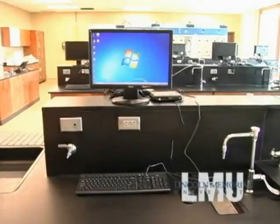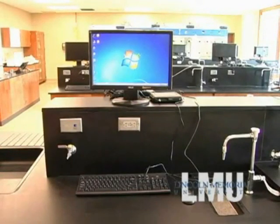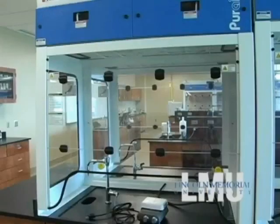Physics labs are taught with a significant number of computer interface systems. In this room, instructors have the flexibility to teach a variety of physical science courses, including those needing fume hoods.